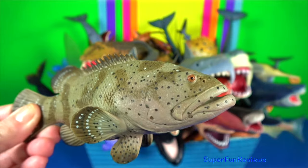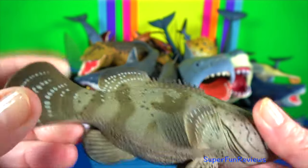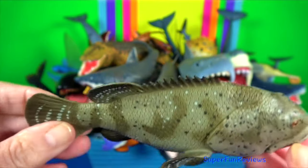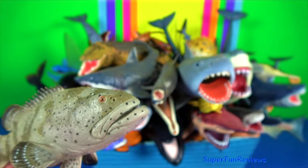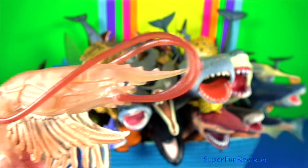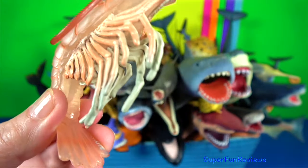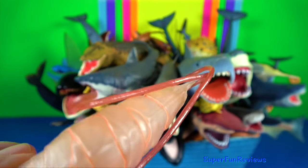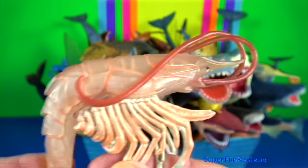Goliath grouper — they may reach extremely large sizes with lengths up to 2.5 metres and weighing up to 360 kilograms. Prawn or shrimp — they are small aquatic crustaceans with an exoskeleton and 10 legs. They are very popular as a food item.